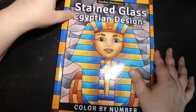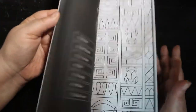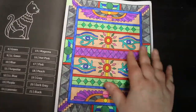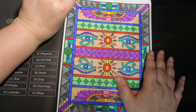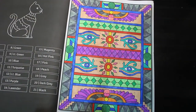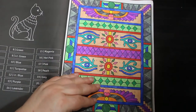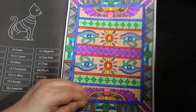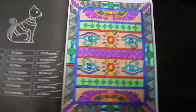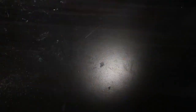My favourite book — Stained Glass Egyptian Designs by Sachdeva. I love this. This will probably be one I finish first because I just love anything Egyptian. And I did this one with the Ohuhu markers, always the Ohuhus, love them — the water-based ones. They're really good for that, and they're cheap enough to replace without having to worry about it.